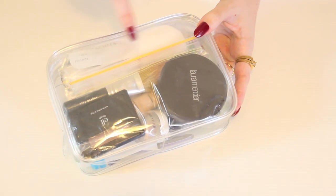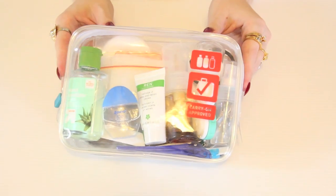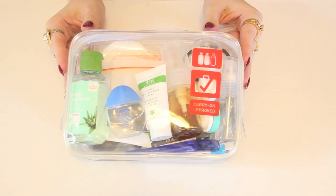You'll also notice I did some further organisation within this bag using clear ziplock bags to separate different products. All products that I can find links for online, I will link below in the video description. Now let's open it up and take a closer look inside.